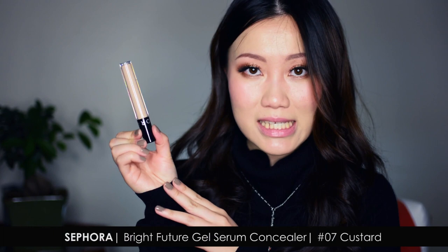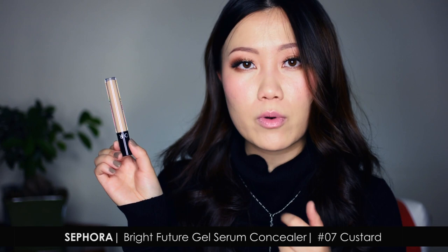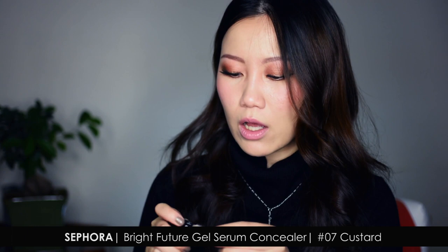Also from Sephora, a sales assistant recommended the Sephora Collection Bright Future Gel Serum Concealer. It's in the same realm as the Urban Decay Naked Skin Concealer and the NARS Creamy Concealer — very fluid. This one is a gel consistency: very comfortable, even slightly moisturizing, but still with good coverage. It comes in a simple wand style — you dot it on and blend it away. I love that it has a lot of colors to choose from. I have it in the shade Custard, number 07.